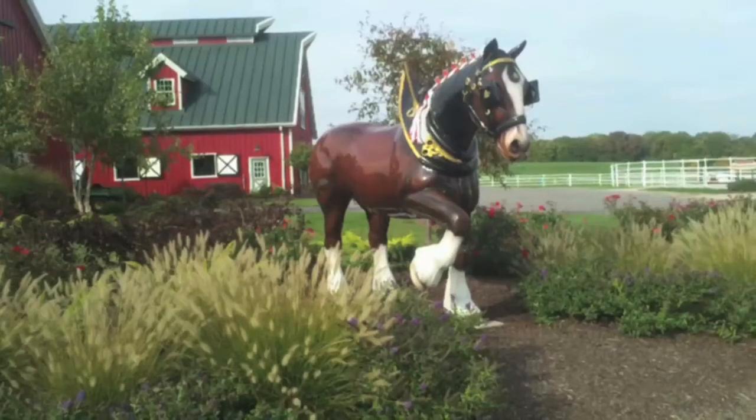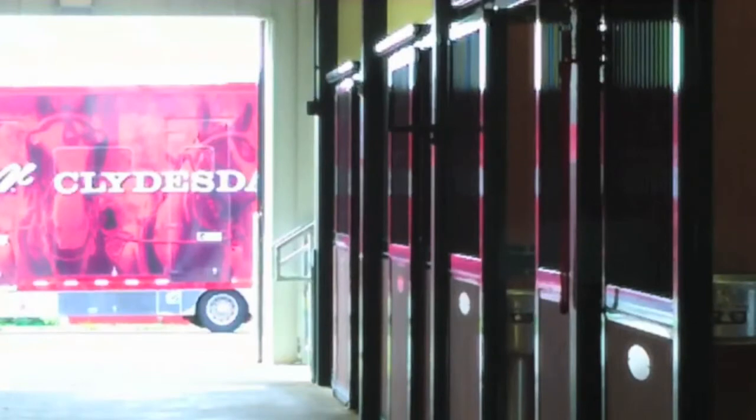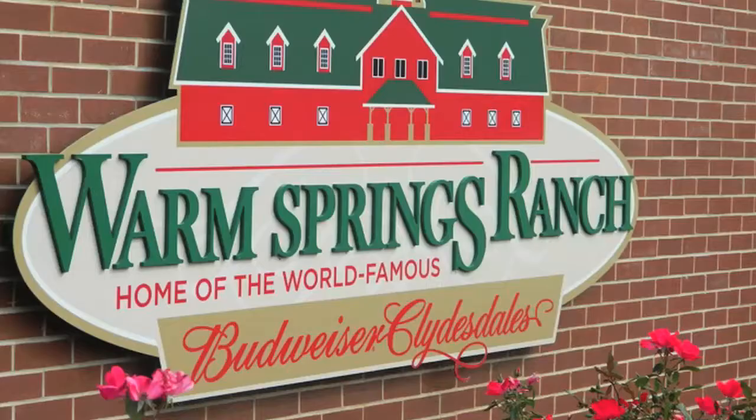Clydesdales are the iconic symbol of Budweiser and are recognized across the nation. These world-renowned performers are born and bred in Columbia's backyard, here at Warm Springs Ranch. This is the hub for the Budweiser Clydesdales breeding program.